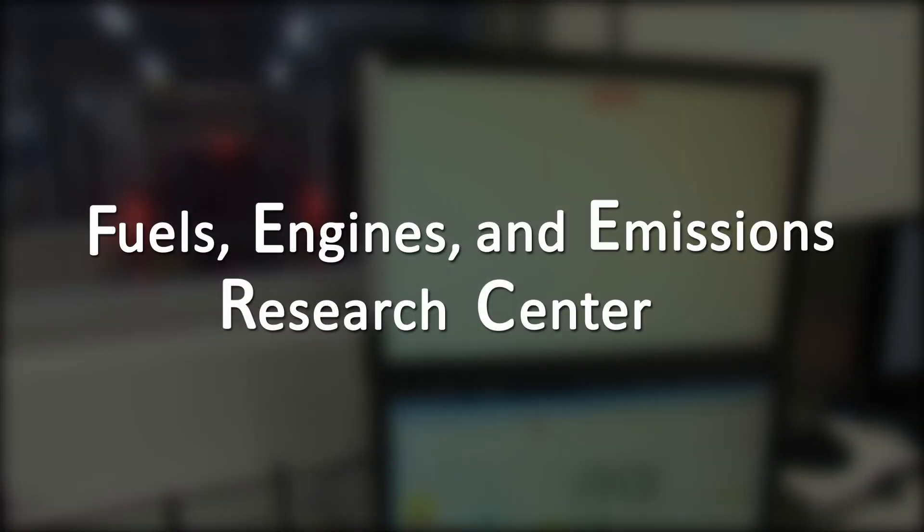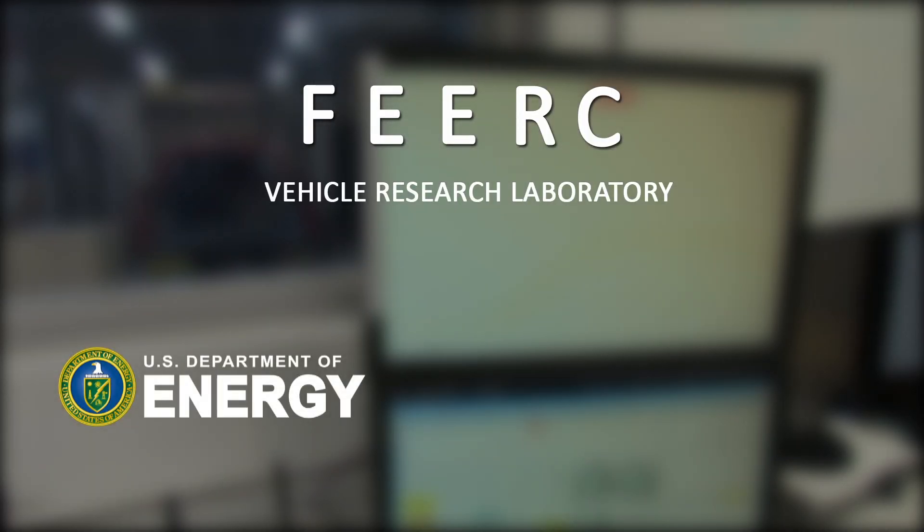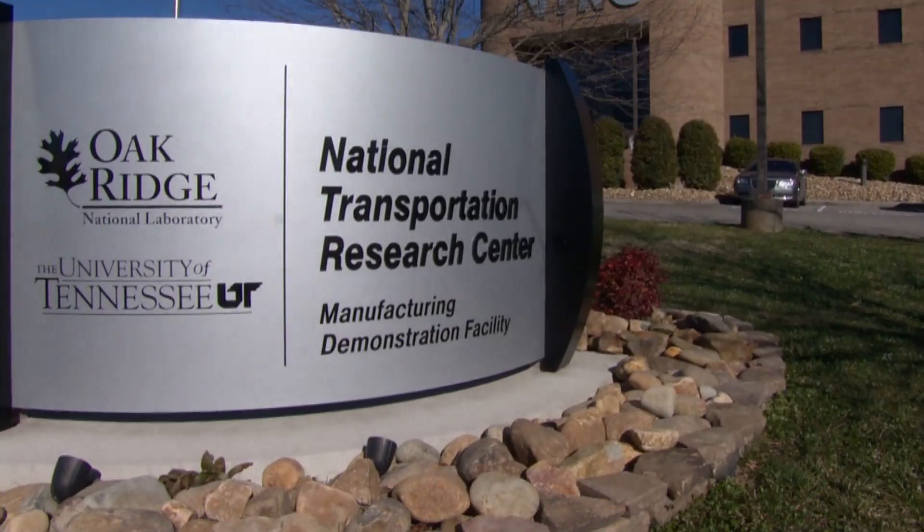The Fuels, Engines, and Emissions Research Center, also known as FIERCE, is a Department of Energy user facility centrally located in Knoxville, Tennessee.